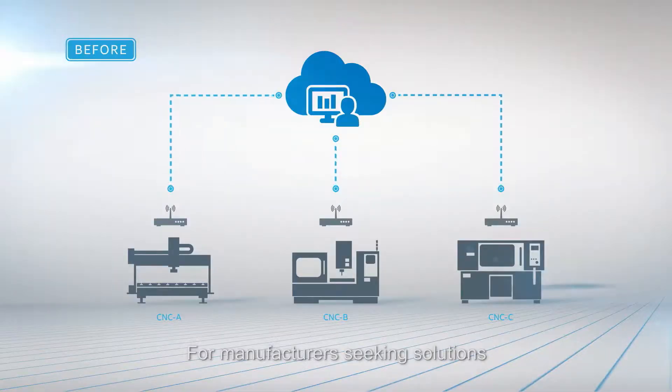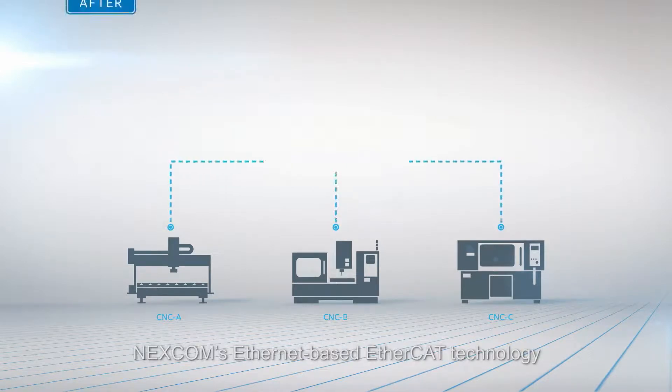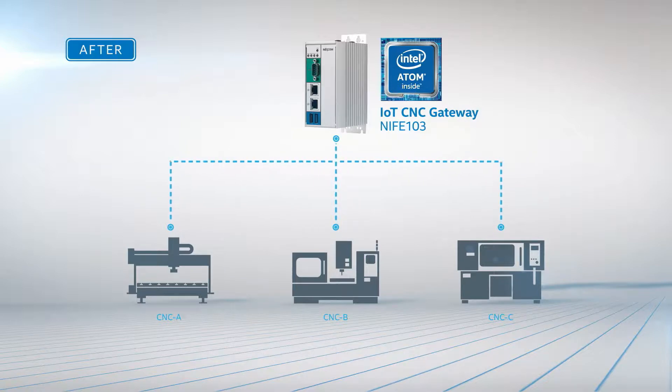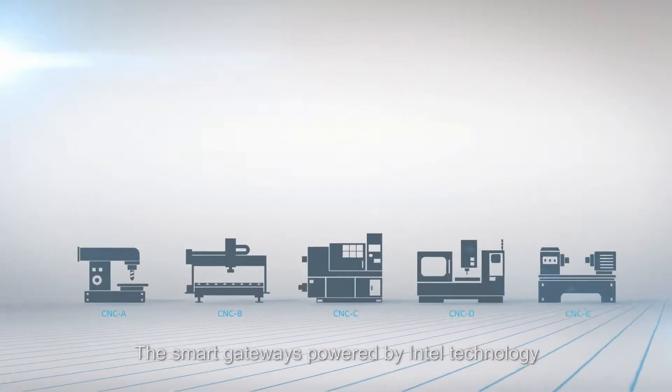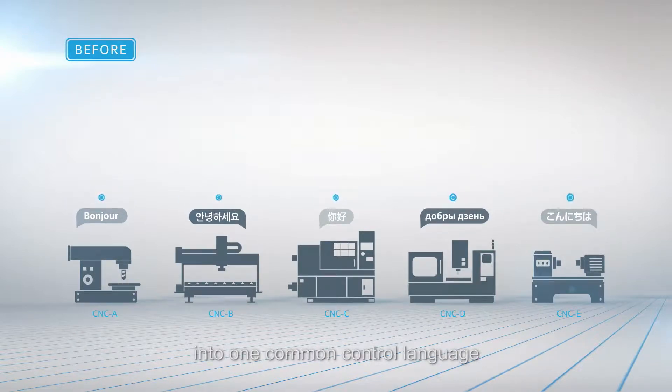For manufacturers seeking solutions to upgrade their production lines, Nexcom's Ethernet-based EtherCAT technology can play a vital and transformative role. The smart gateways powered by Intel technology convert the languages of heterogeneous equipment into one common control language.